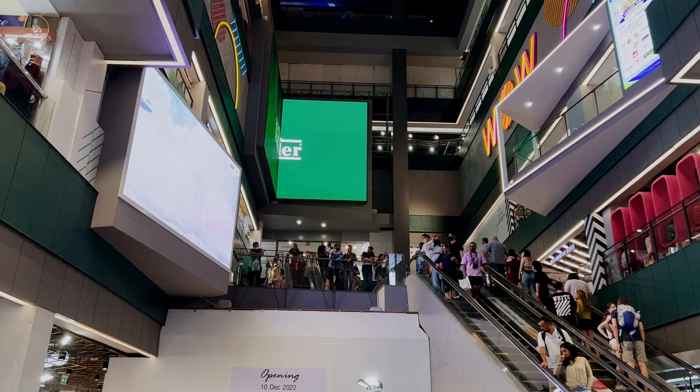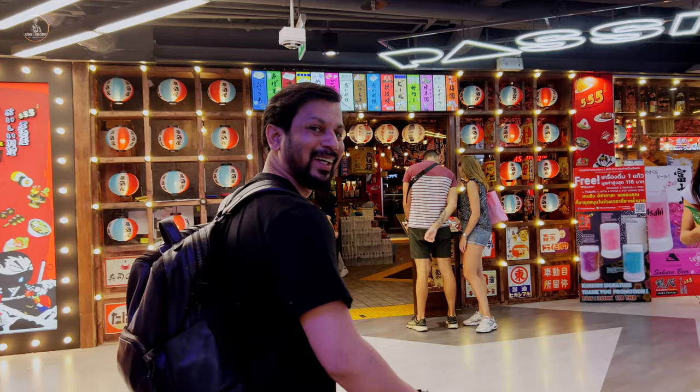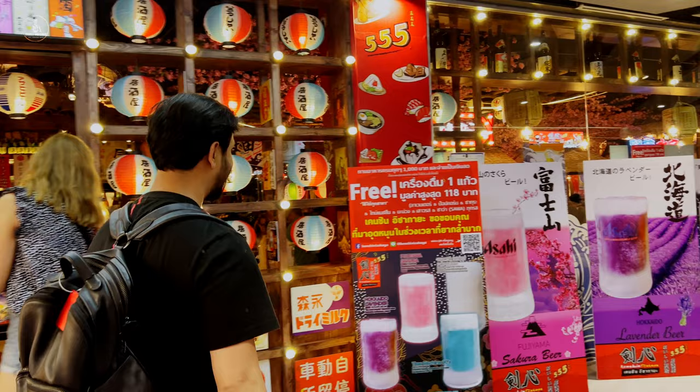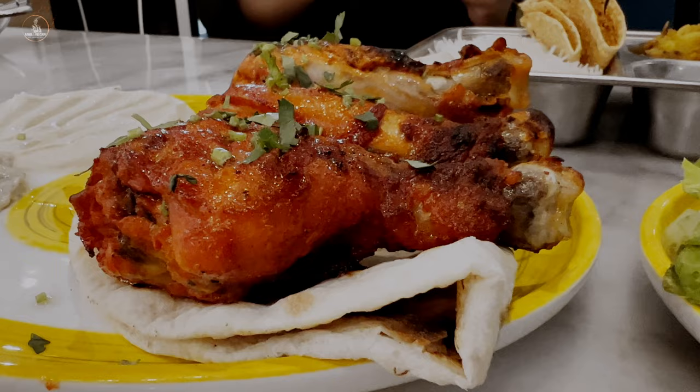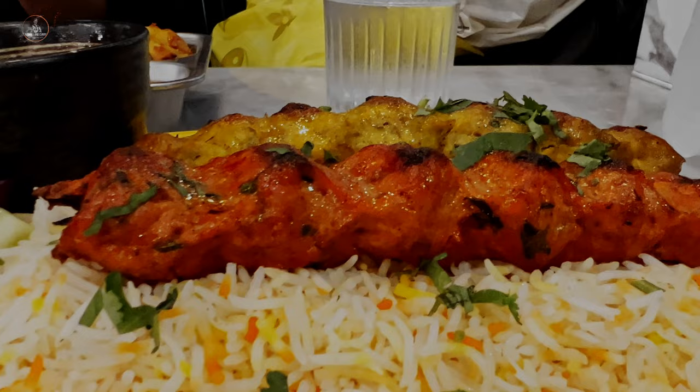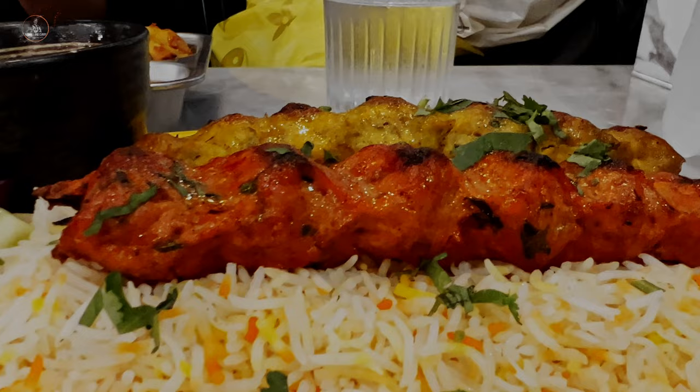After such a busy and super exciting day, we headed to the mall — and guess what — for more shopping! We finally ended the day by having some delicious Indian food.